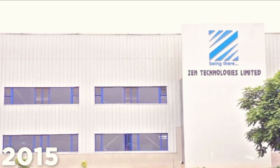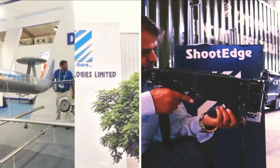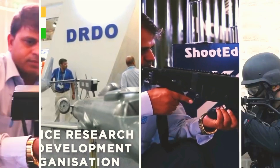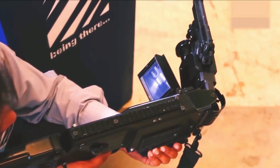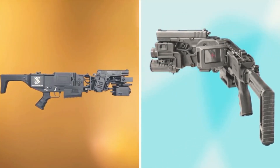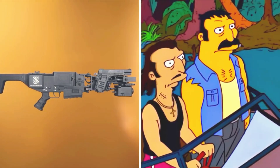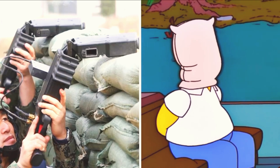However, the Corner Shot isn't the only device of its kind. In 2015, Zen Technologies, with funding from India's Defense Research and Development Organization, unveiled the Shootage. This device operates on a similar principle but offers a broader range, swiveling up to 65 degrees in both directions. Both the Corner Shot and Shootage are invaluable tools for special forces in urban combat scenarios, such as hostage rescues, allowing them to engage threats without exposing themselves to danger.